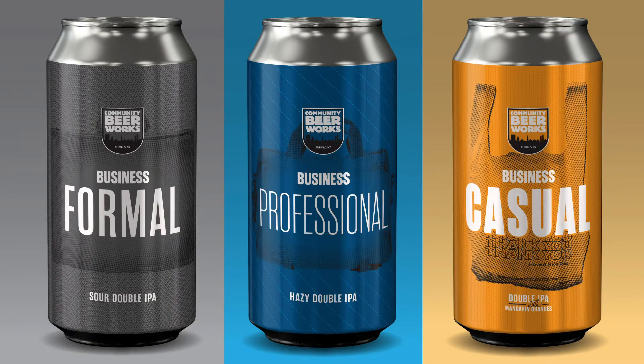The Business — a new six-pack of double IPAs from CBW. There are three types of double IPA in here, each one expressing a different interpretation of the style.